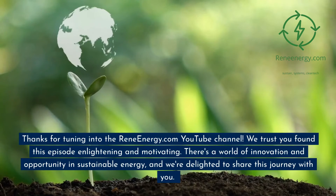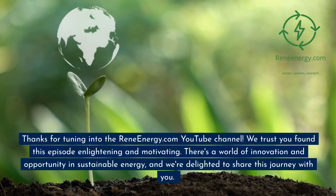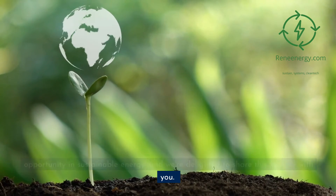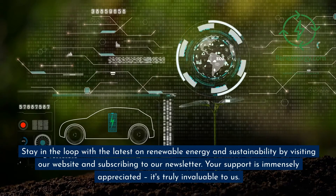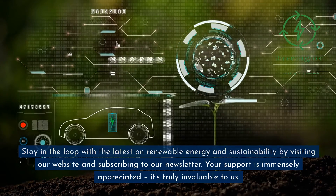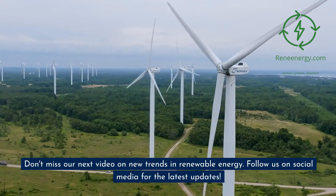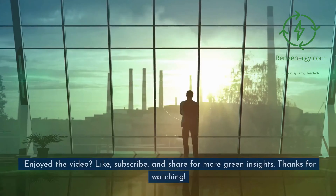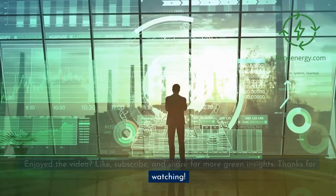Thanks for tuning in to the ReneEnergy.com YouTube channel. We trust you found this episode enlightening and motivating. There's a world of innovation and opportunity in sustainable energy, and we're delighted to share this journey with you. Stay in the loop with the latest on renewable energy and sustainability by visiting our website and subscribing to our newsletter. Don't miss our next video on new trends in renewable energy, and follow us on social media for the latest updates. If you enjoyed the video, like, subscribe, and share for more green insights. Thanks for watching.